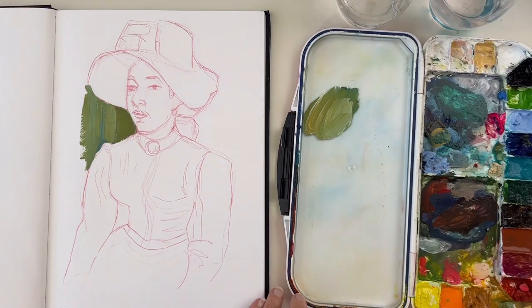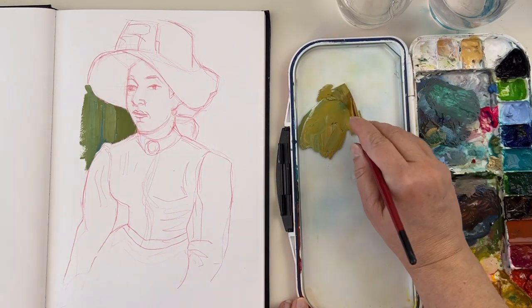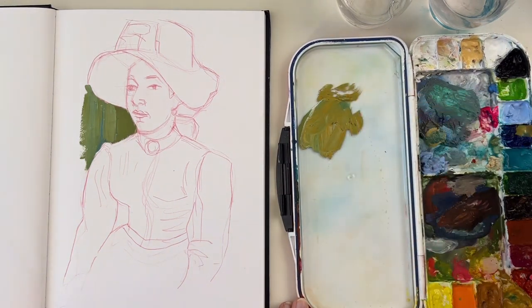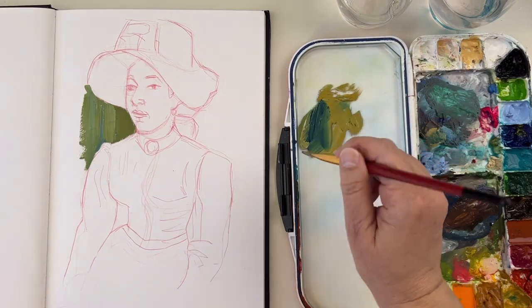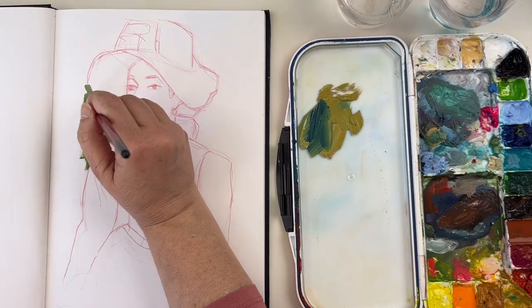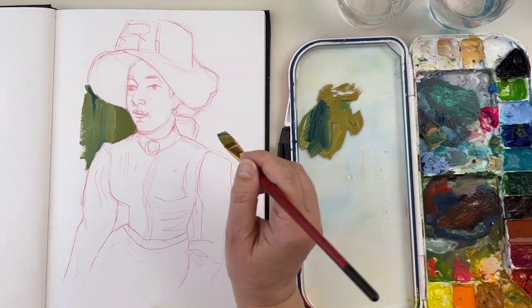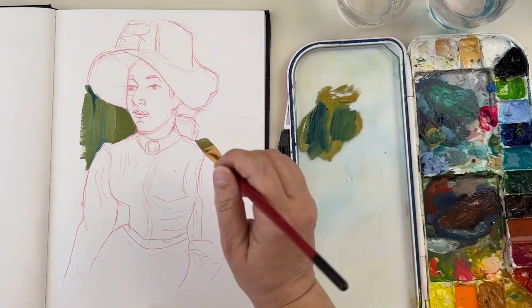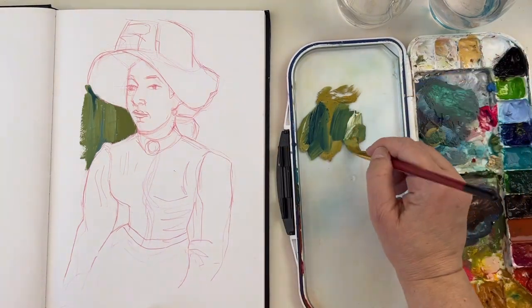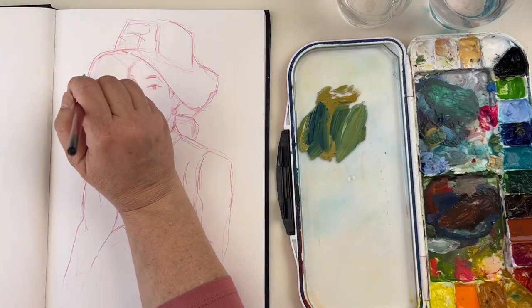There are a lot of benefits to copying master paintings and there is no hierarchy in that. This is good when you have an art block and you don't know what to paint. You just grab a painting you like and you try to copy it. You can call this a study, so there is less pressure on you. It's not copying, it's studying. With that, you can go crazy and do whatever you want.